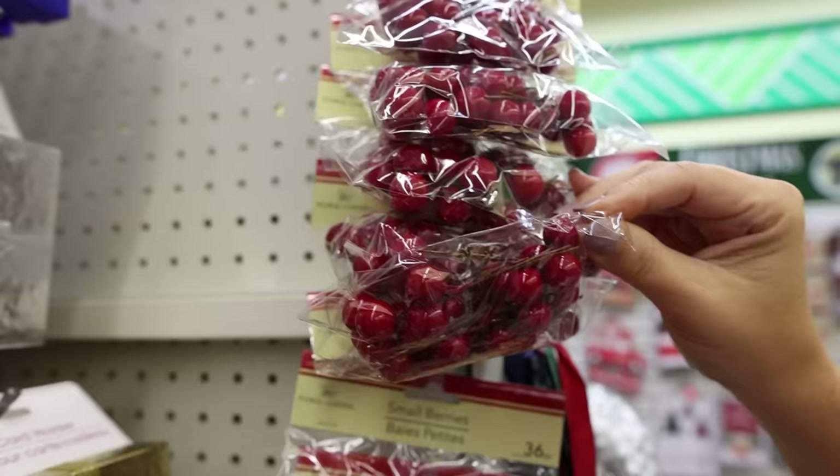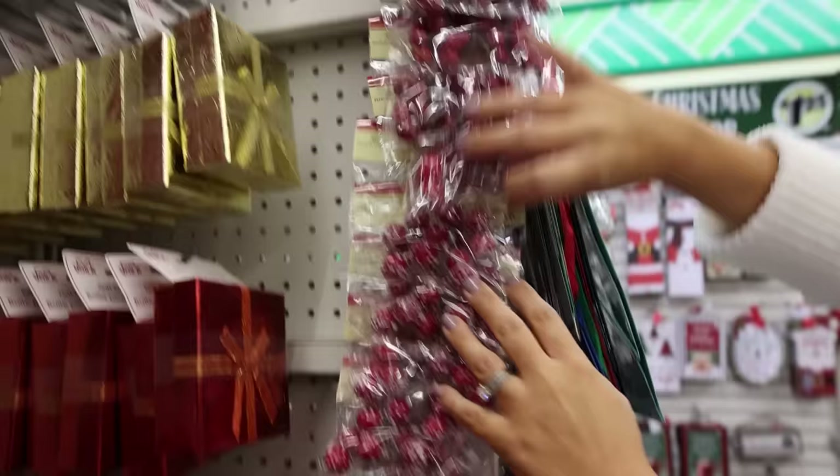These berry picks — haven't seen these before. They have small berry picks and then they have these larger ones with a little bit of snow on them.